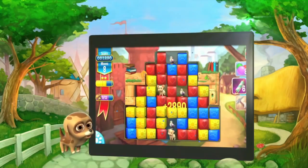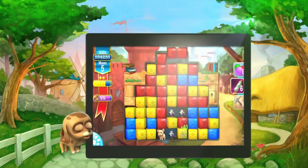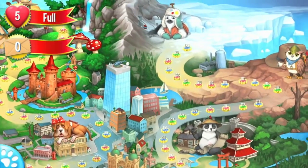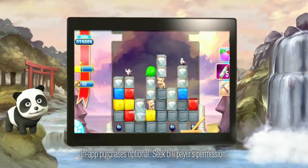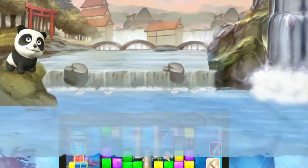From the makers of Candy Crush comes Pet Rescue Saga, an adorably cute new puzzle game. Lots of challenging levels await in this playful adventure. It's easy to pick up — simply match two color blocks or more, clear them all, and rescue the pets!